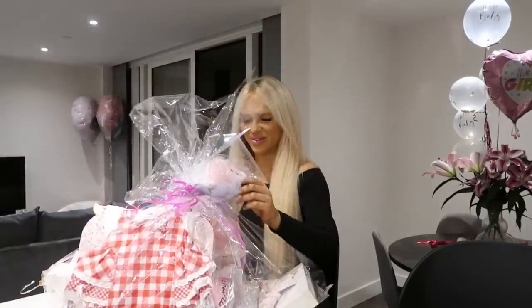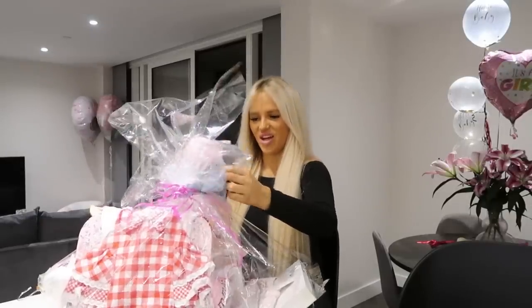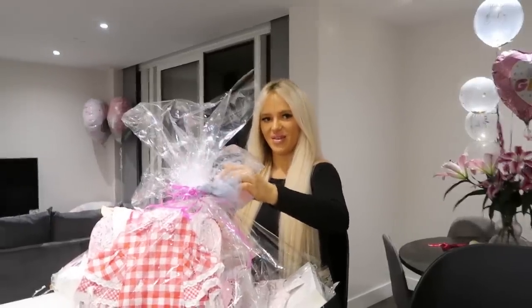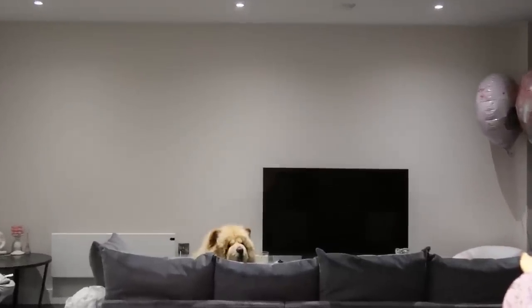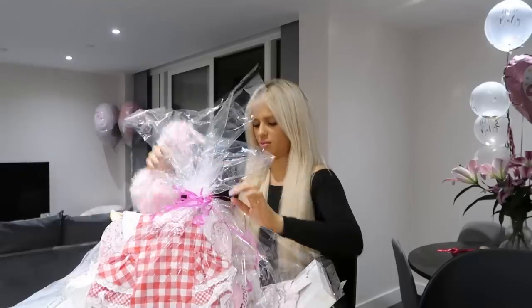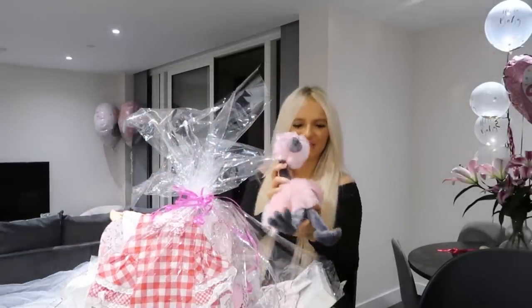Oh, it's a flamingo! I literally don't have any idea where anything's gonna go. So first things first — the flamingo teddy.